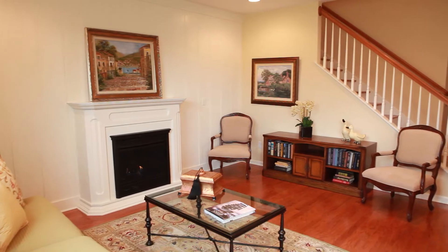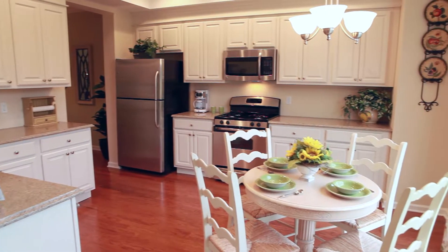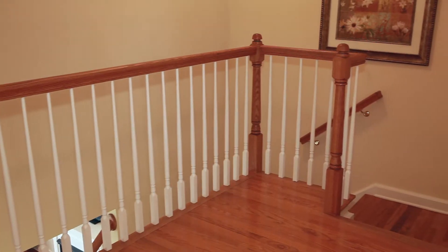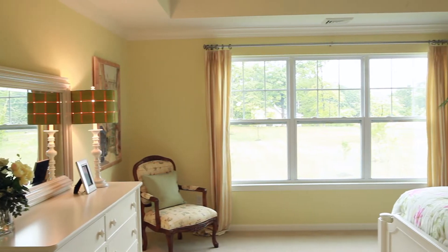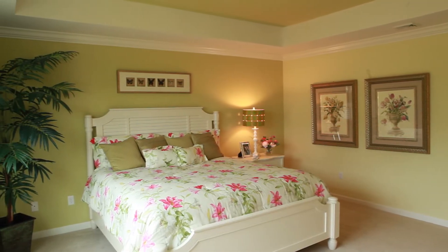The first floor features a gas fireplace, half bath, and a masterpiece cook's kitchen with GE appliances and a light-filled kitchen dining area. A center staircase leads to the second floor, with a laundry room and three bedrooms. The master suite has tray ceilings and a spa bath.